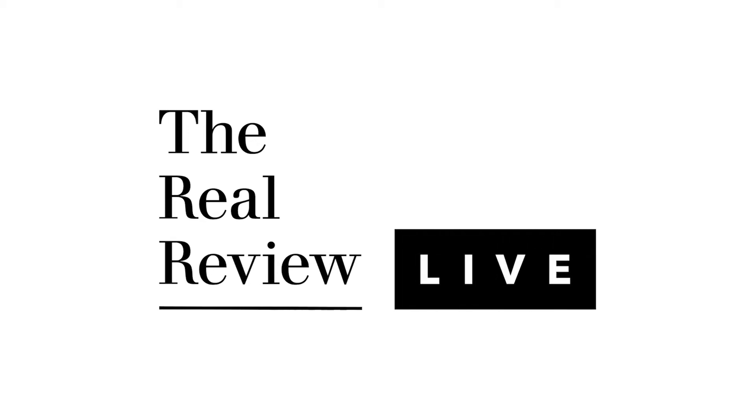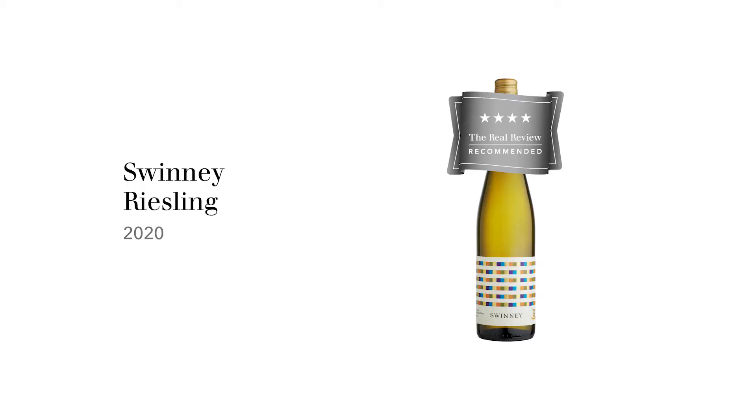I'm Huynh Hook and this is The Real Review. The wine we're tasting today is the Swinney Riesling 2020 Vintage from the Frankland River region of Western Australia.